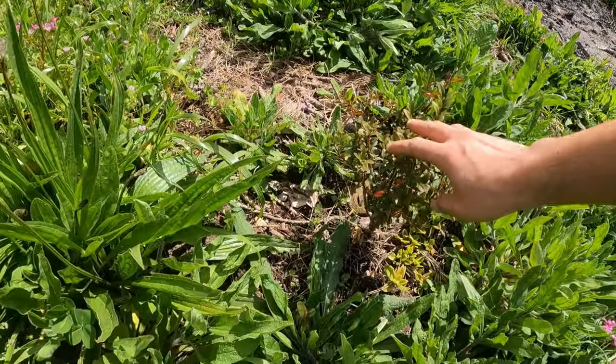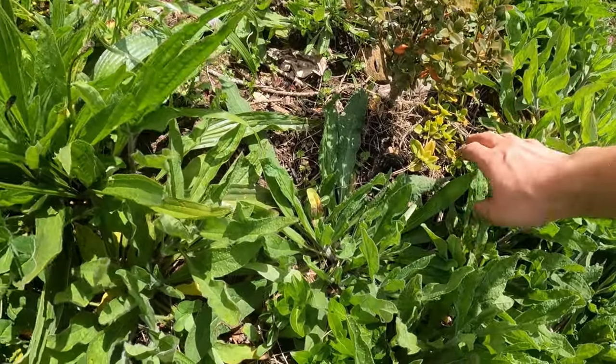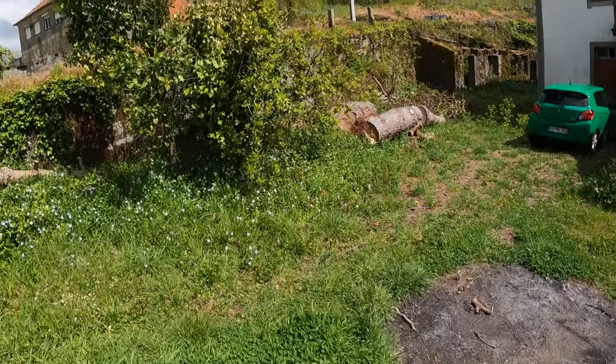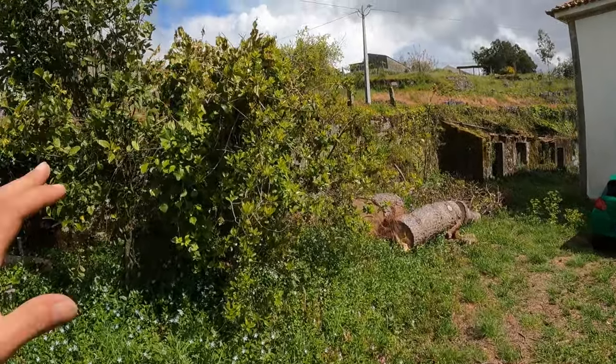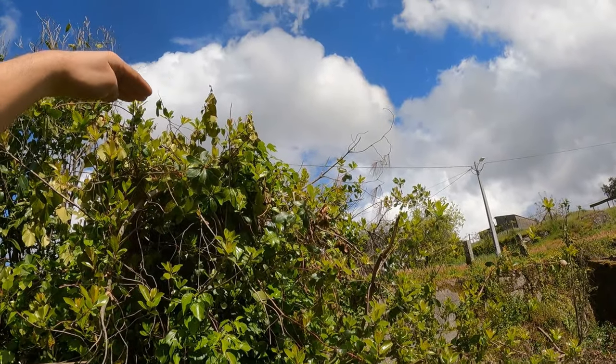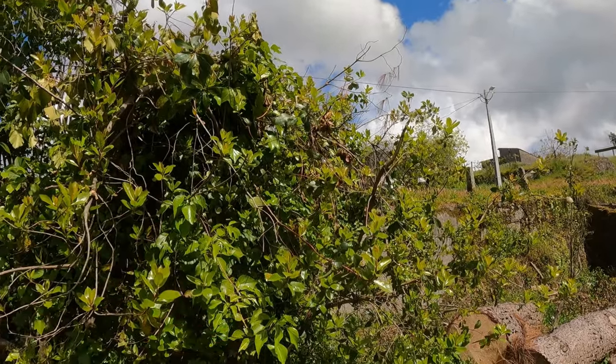I also planted this one — I'm not sure what it is, but I think it's decorative and it's very nice. And here's another tree I really like — it's the madronha tree. It was growing very tall, so I cut it on top so it grows more downward. It's amazing for making aguardente, which is like Portuguese vodka — it's so nice.